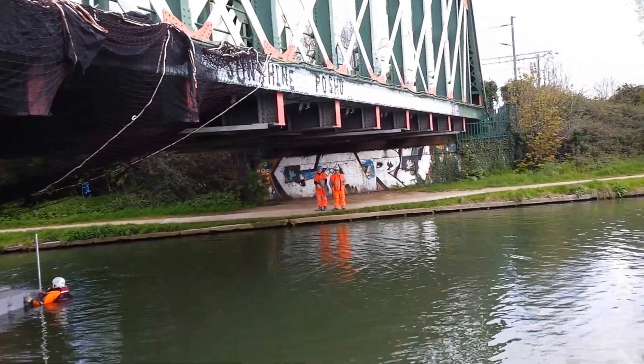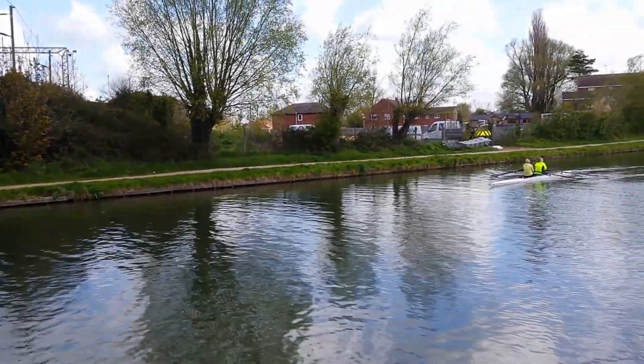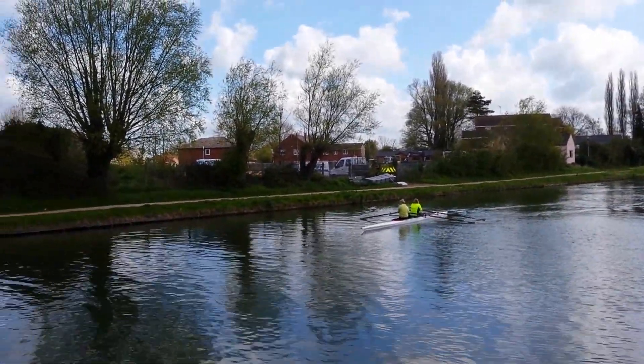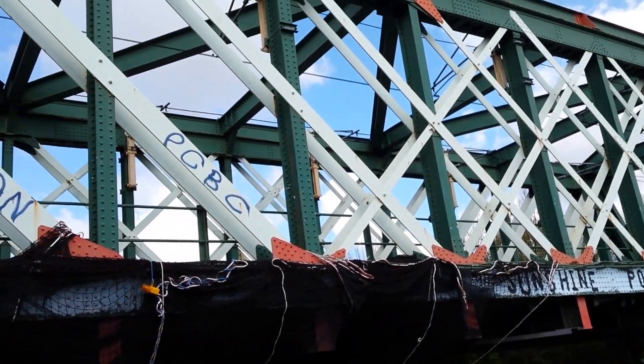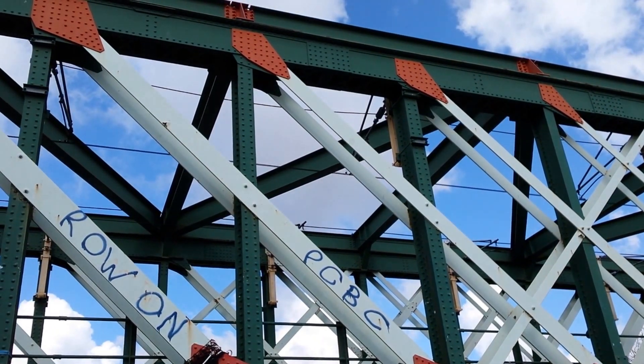Nice to see a bit of progress, I suppose. It's a funny old bridge, isn't it? It's like a relic in some ways. But it still does the job, and that's what matters. So, follow-up. Of course. Can you go right? Is that right? Let's go.